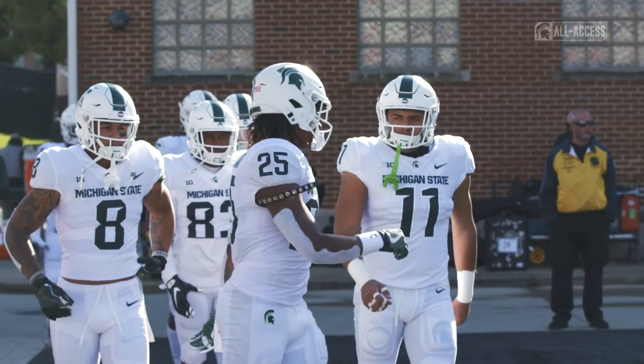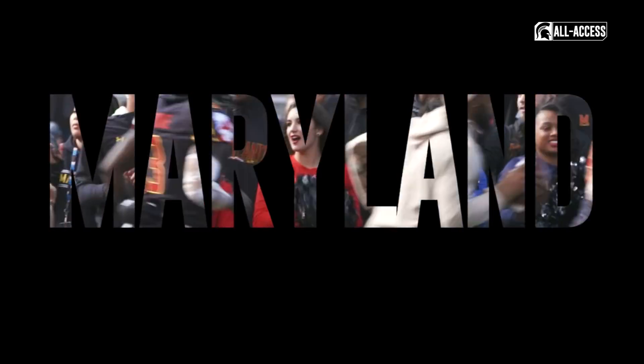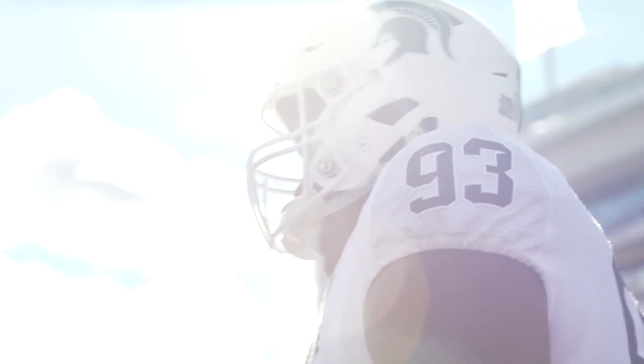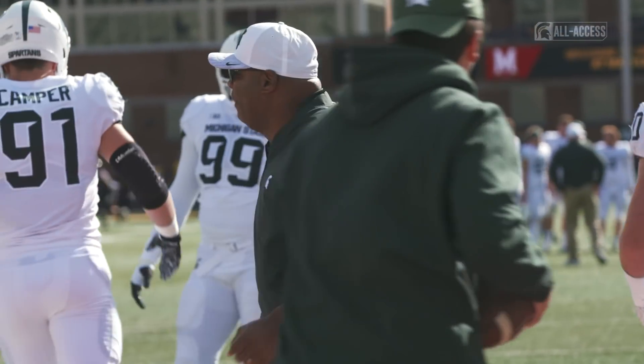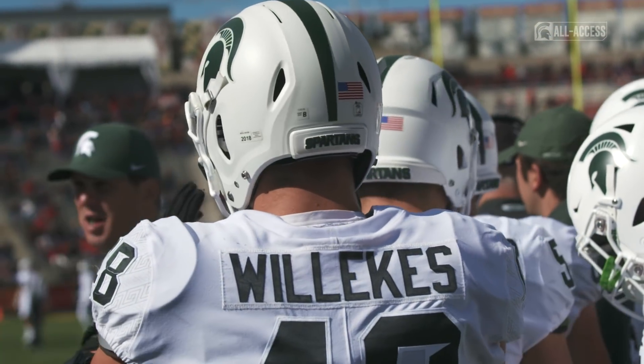Hello everybody from College Park, Maryland — it's the Spartans and the Terrapins of the University of Maryland in a game that could make Michigan State bowl eligible. You want to definitely get out to a fast start against a team that's playing with raw and high emotions, both looking to get bowl eligible today, and Michigan State looking to get that 700th victory in the program's history. It's going to be an exciting one, George.